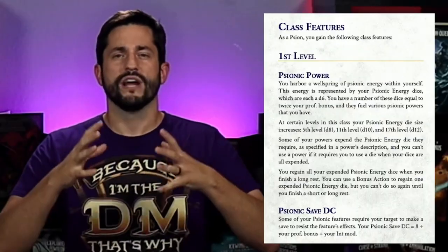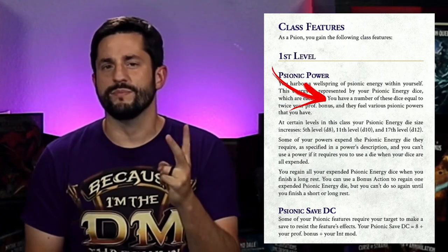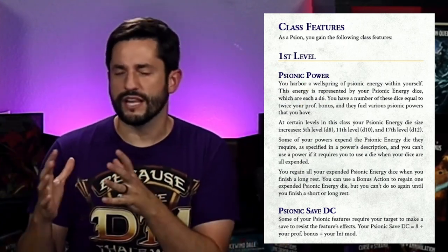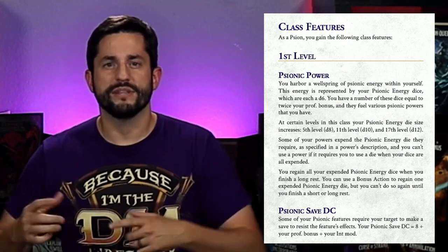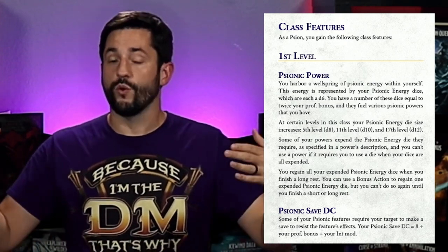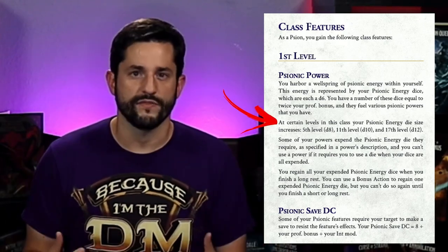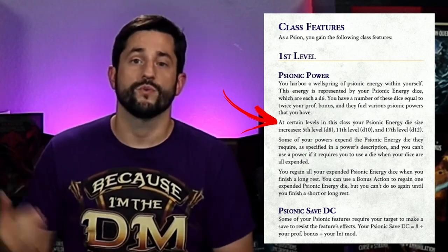Let's dive into the PDF. And then in a little bit I'll tell you how you can get your hands on this PDF later in the video. First level is psionic power, their class-defining feature. You get psionic energy dice and you get twice as many as your proficiency bonus. These work kind of like martial dice — they fuel your psionic abilities and let you do lots of other things or boost up your psionic abilities. These also increase in size, similar to Bardic Inspiration, from a d6 all the way up to a d12.